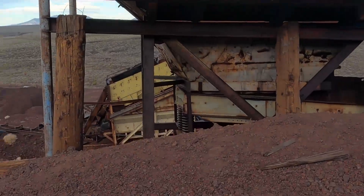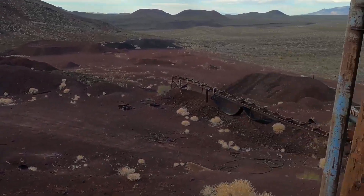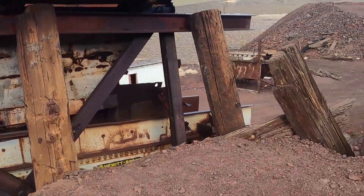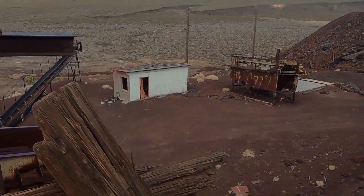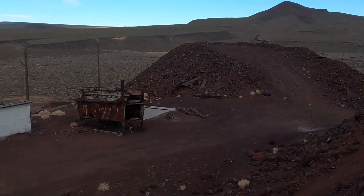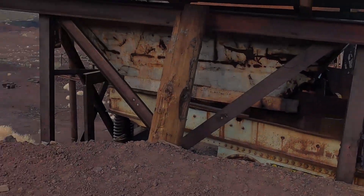It's getting kind of dark. I'm not sure if I have time to go to one more stop. It's an old miner's cabin. Hopefully there'll be some time to stop over there.